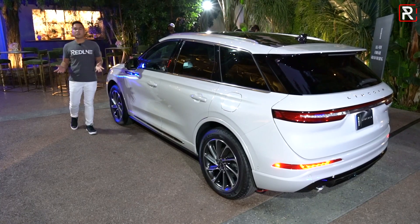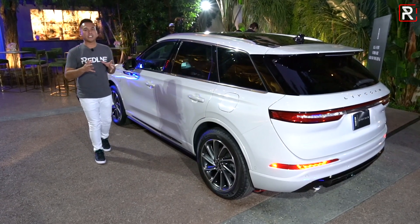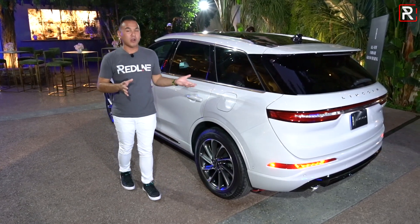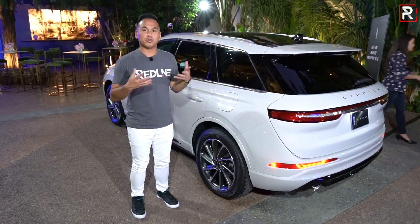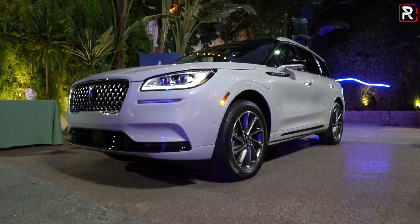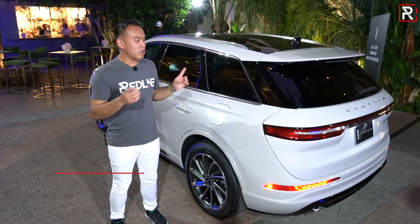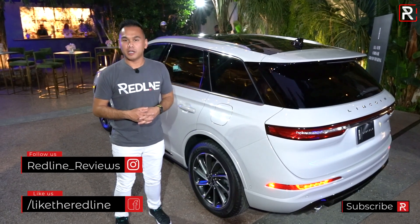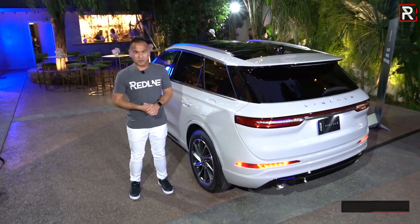The 2021 Corsair Grand Touring will be joining the Lincoln lineup in the summer of 2020. Lincoln didn't have full pricing just yet, but they are targeting a starting price of around $50,000. Keep in mind the regular Corsair starts around $36,000, so for all the tech and plug-in hybrid capability with up to 25-plus miles of range, it should be a good starting price. There are competitors like the Volvo XC60 T8, which offers 400 horsepower, but only time will tell if the Corsair Grand Touring will be a competitive entry in this growing segment of plug-in hybrid luxury SUVs. For Redline Reviews, here on the eve of the 2019 LA Auto Show, I'm Sofian Bey.